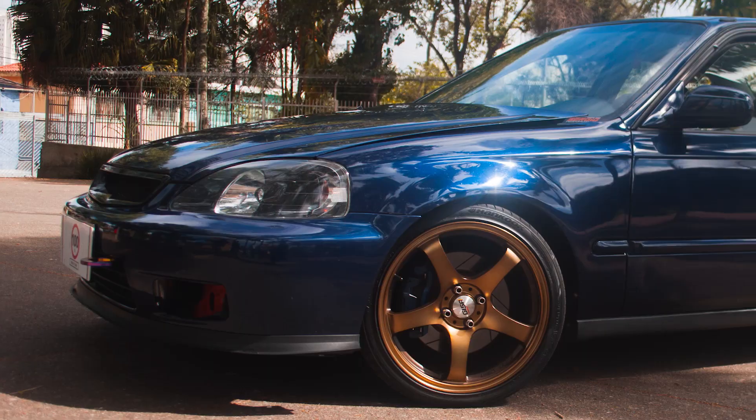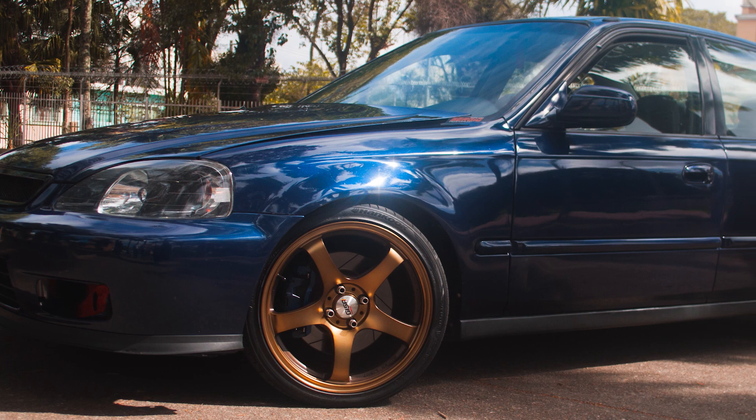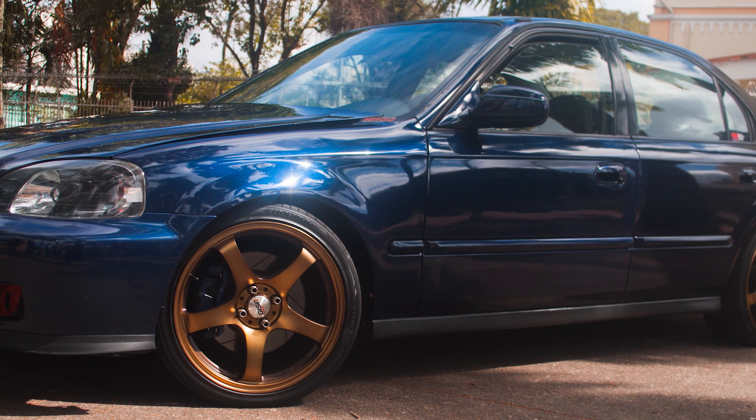Fala galera! Meu nome é Felipe, mais conhecido pela galera como Saleiro. Eu tenho um Honda Civic Turbo montado pelo Sérgio — Sérgio Performance. Ele montou esse carro desde o zero.